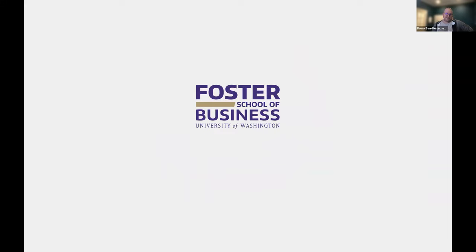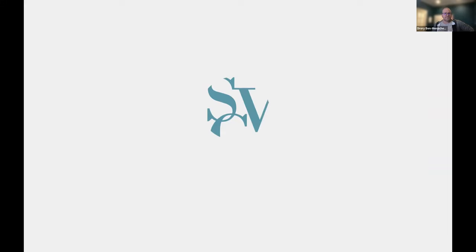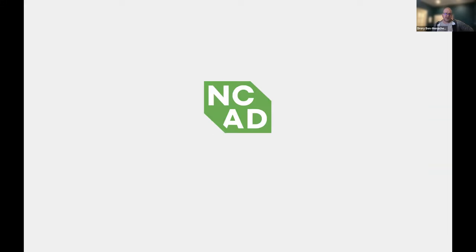I graduated from UW School of Business — go dogs. I mentor and guest lecture and I'm on the advisory board here. I'm in my fifties, which means I was born in the seventies, a child of the eighties, and I've been a designer of some form or another since the nineties.